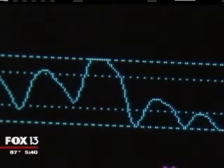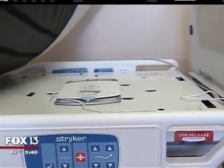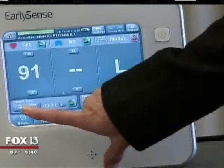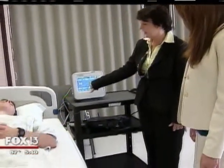Florida Hospital Tampa is doing that with a new system of sensors called EarlySense. It uses a specialized pad under the mattress — it transmits through the mattress and can work with multiple different types of mattresses. It's picking up his heart rate and it takes a few seconds to get his respiratory rate.